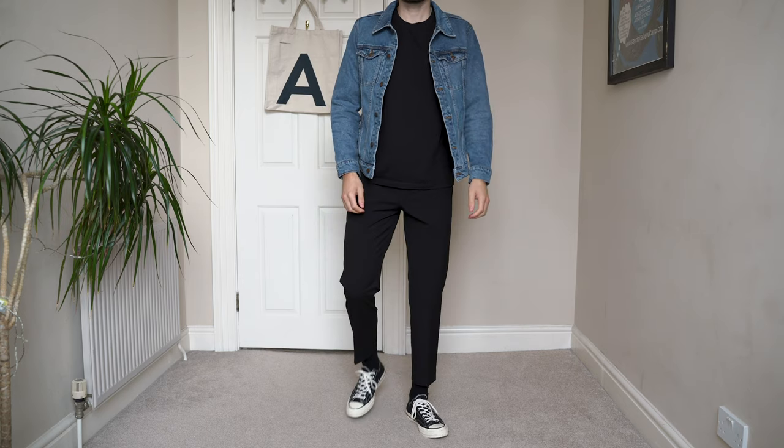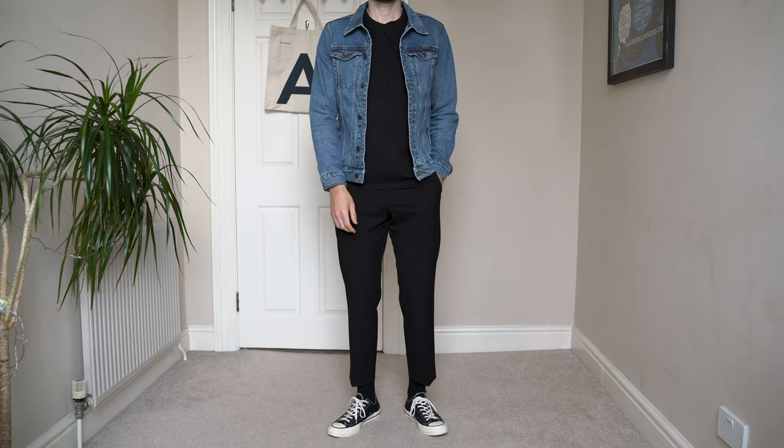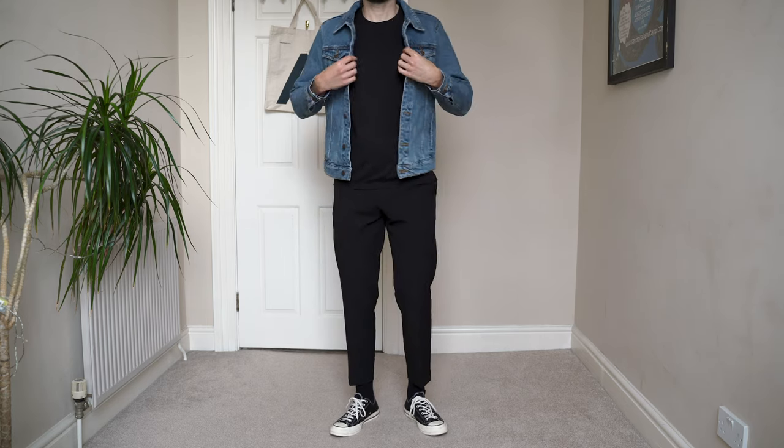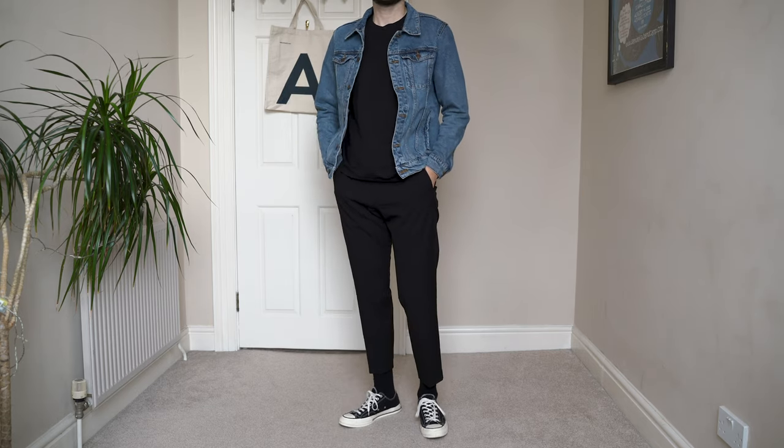The first look is a very simple look with an all-black fit and the blue denim jacket over the top. The black adds a nice contrast to the jacket and makes it really stand out. The jacket is the piece I want the focus to be on, so the black allows your eye to be drawn to the jacket and complements it nicely.